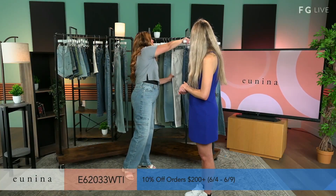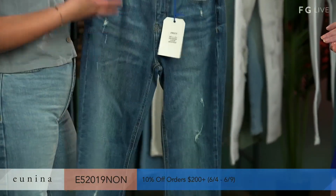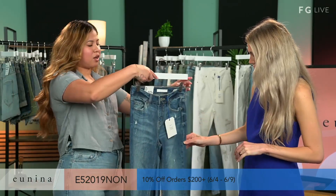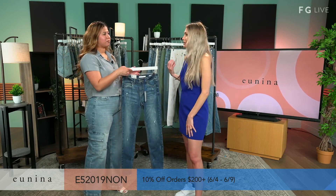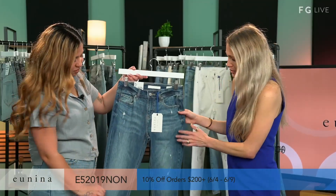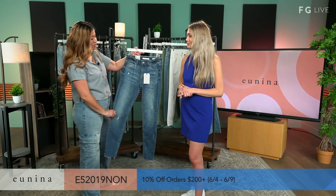We also have our Jude Mid-Rise Skinny in color Now or Never. It's just a very medium wash, everyday jean you can have in your closet. It has some whiskering, very light distressing, and a raw hem in the bottom. Very casual to wear with your sneakers — your everyday work jean. If you're dabbling with the distressed look but don't want too much of it, this is the perfect amount where you still get that style while feeling authentic to you.